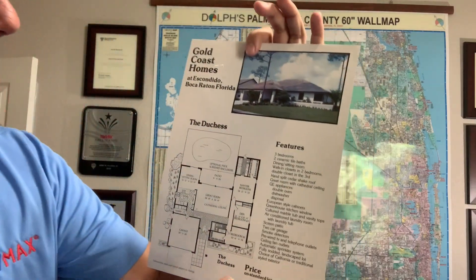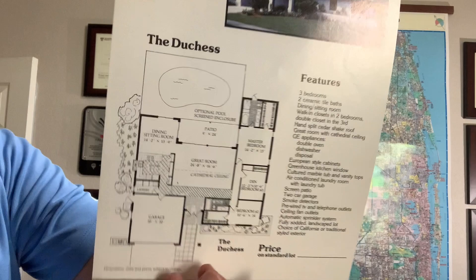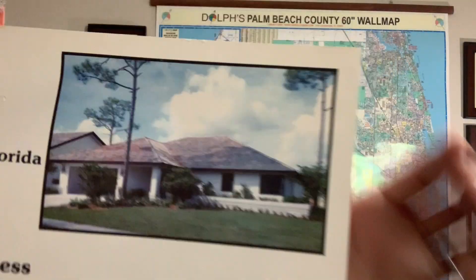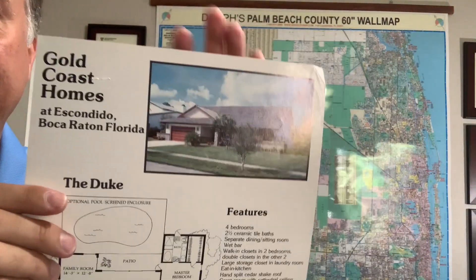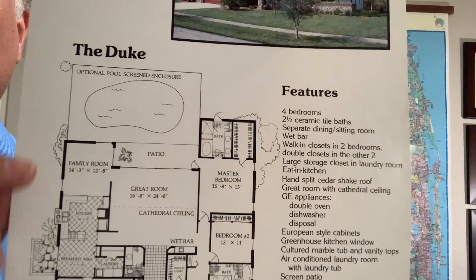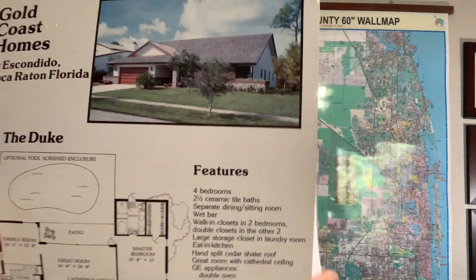And then I have pictures of those two models. This is the Duchess — the three bedroom, two bath. Here's the floor plan for the Duchess, the feature list, and then the picture of what it looked like. And then this is the Duke — here's the four bedroom, the features, and the floor plans of the Duke model.